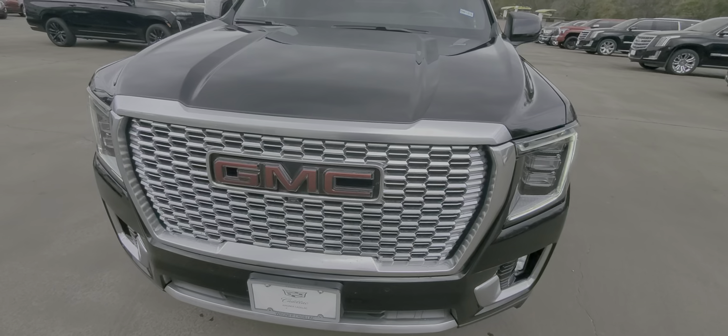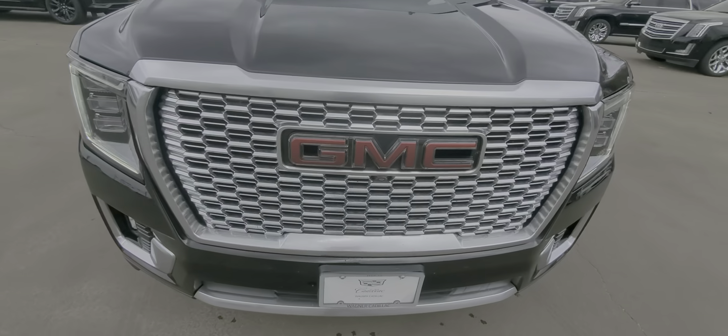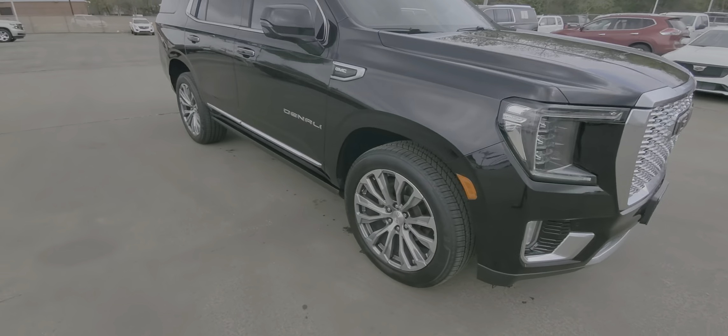This is a two-owner Yukon. Nothing on the front is catching my eye. I'm gonna go to the right side of the vehicle.